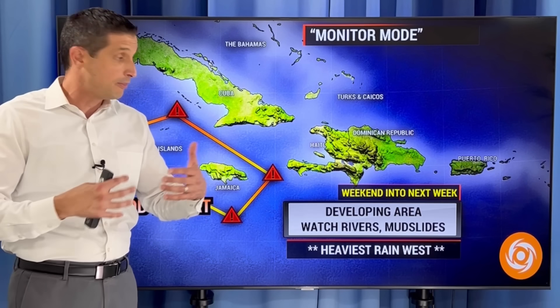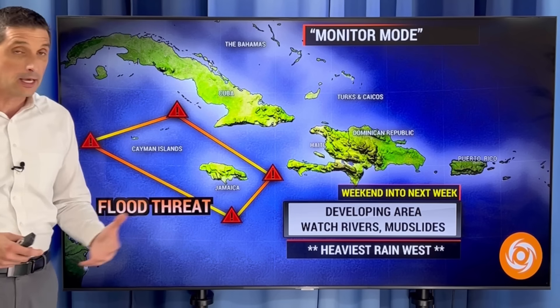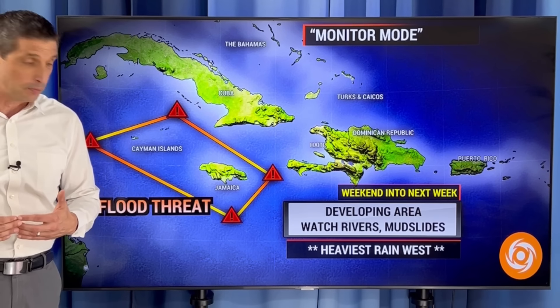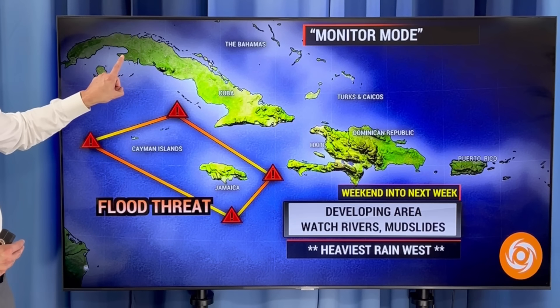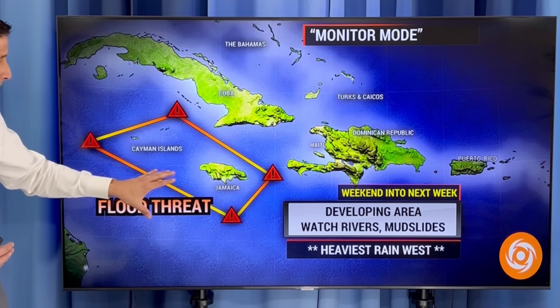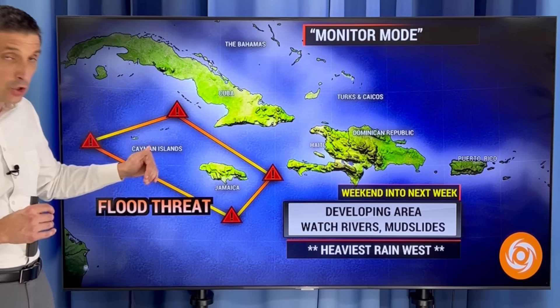I just do it to get the proper word out. Thank you for spreading the word. The Cayman Islands and Jamaica are still in monitor mode. My biggest and most immediate concern will be the flood potential, especially the Cayman Islands, and then eventually Cuba down the road. The heaviest rain, as of now, is looking to be a little bit to the west of Jamaica.